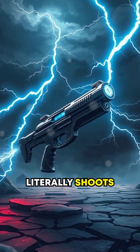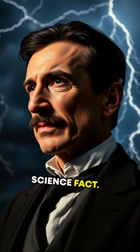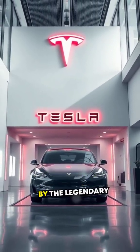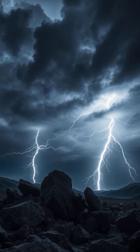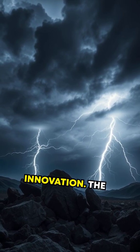Did you know there's a gun that literally shoots lightning? This isn't science fiction — it's science fact. Meet the Tesla gun. No, not named after your electric car, but instead inspired by the legendary inventor Nikola Tesla. This weapon can unleash powerful bolts of electricity, bringing an undeniable spark to the realm of firearms innovation.